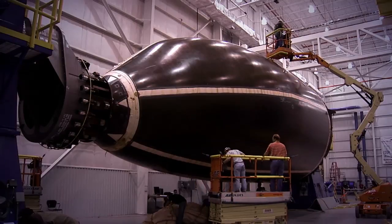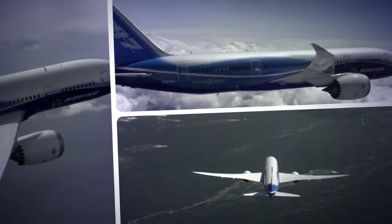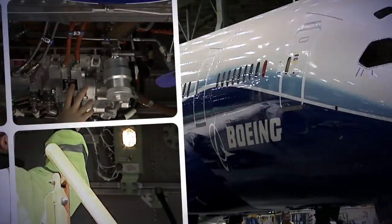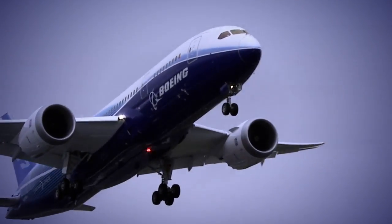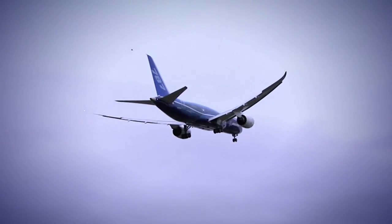The composite fuselage is 20 to 30 percent lighter than aluminum. We really took a lot of new technologies in the areas of materials, airplane systems, and aerodynamics, and we brought them all together and really pushed the envelope very hard. That's why it's a game-changing airplane — it's able to have fuel efficiency that's up to 20 percent better than the airplanes it's replacing.